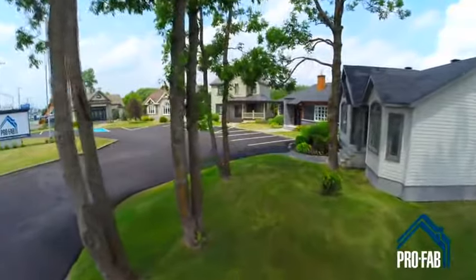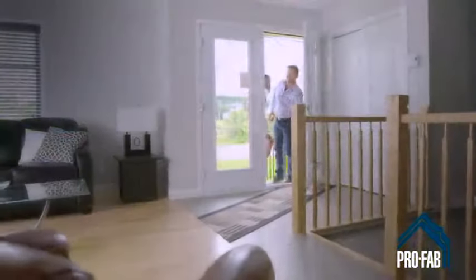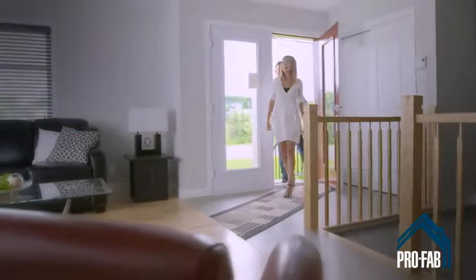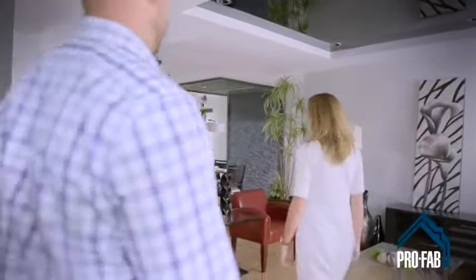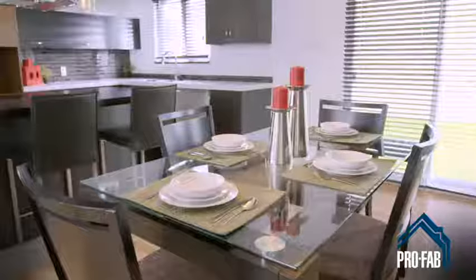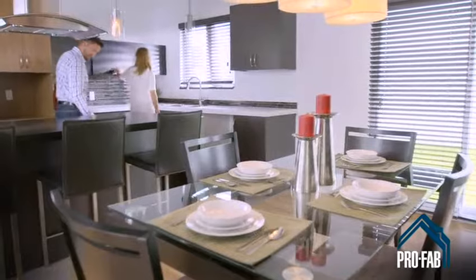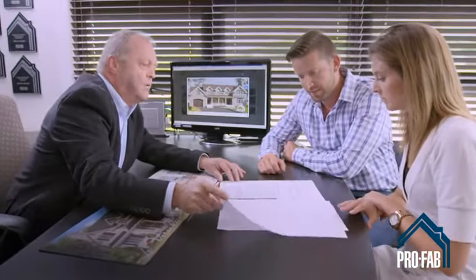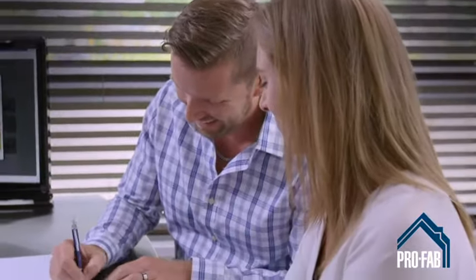At ProFab, you can visit several fully equipped models to assess your sense of well-being in different types of decor. We make it easy to imagine living there. Then a housing expert will discuss every aspect of your home with you to define the ideal plan and calculate the cost of your project based on your budget. After all, signing a purchase contract is not something you should do blindly.